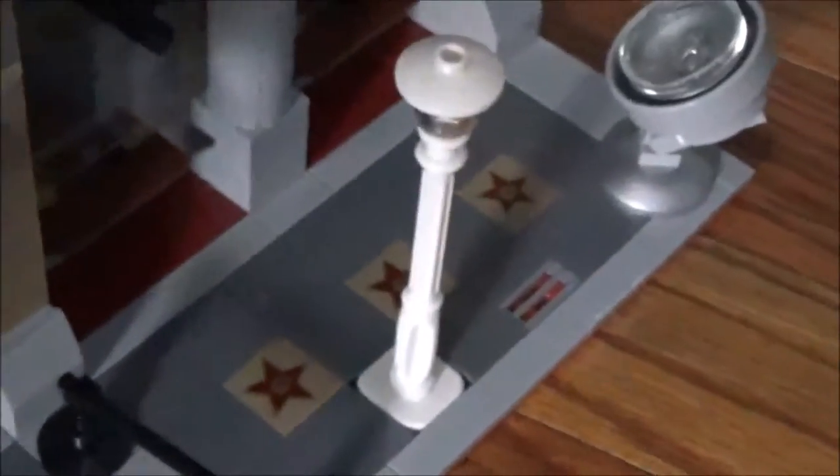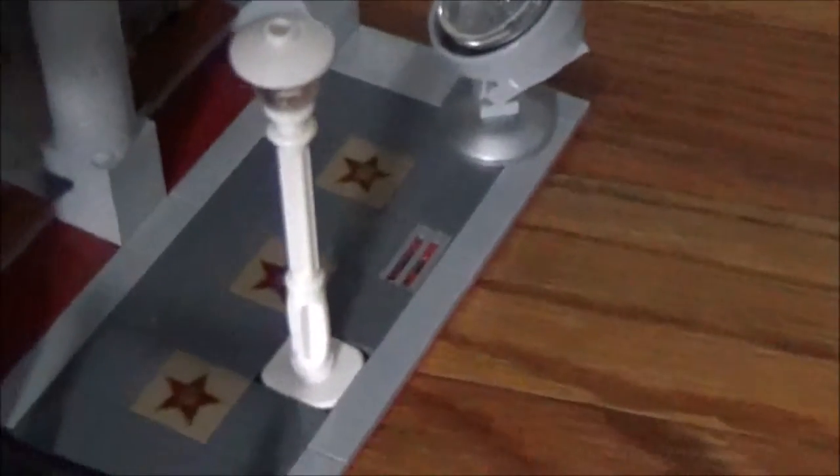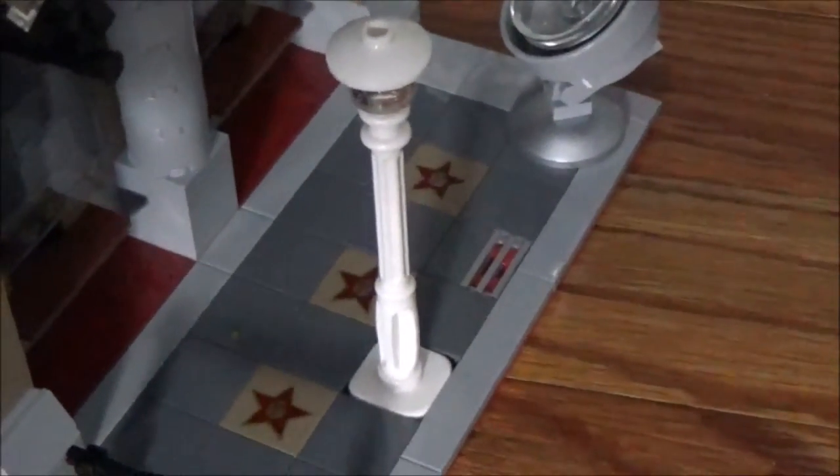They have a brick inside a star on them and are tan colored — that is a printed brick, new for this set. We also have those on the other side of the set, along with another spotlight and a white lamppost.